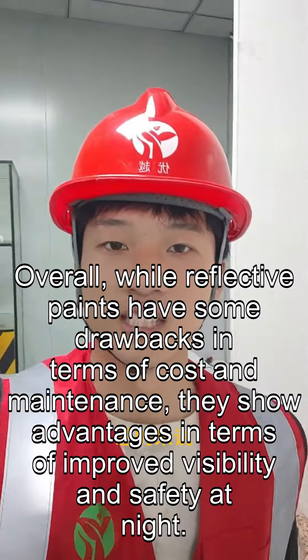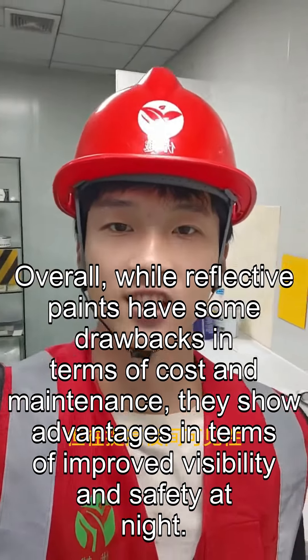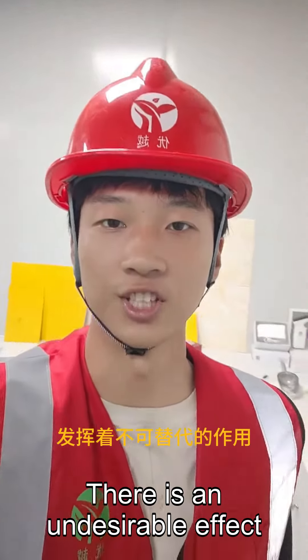Overall, while reflective paints have some drawbacks in terms of cost and maintenance, they show clear advantages in terms of improved visibility and safety at night, making reflective paint indispensable in areas such as traffic safety.